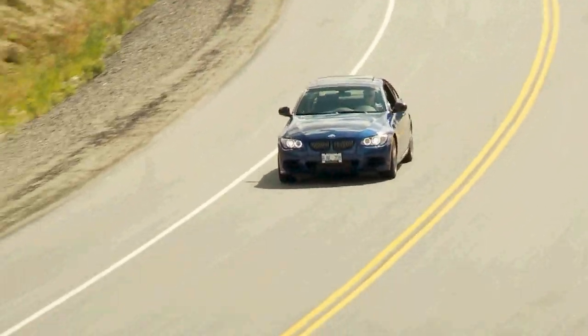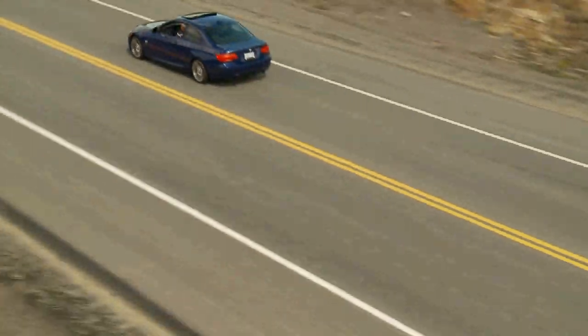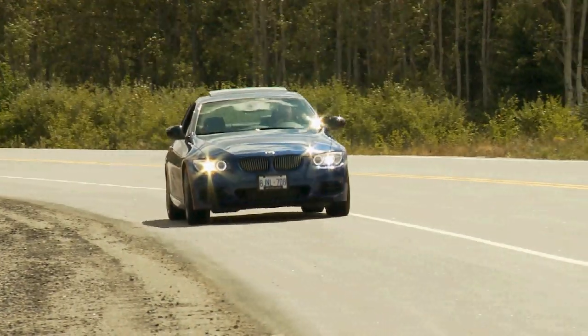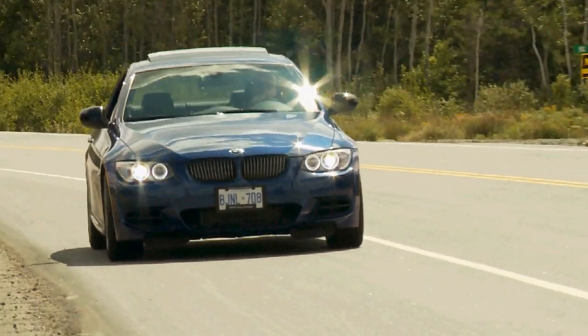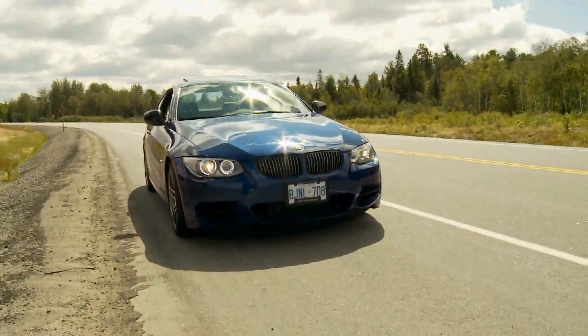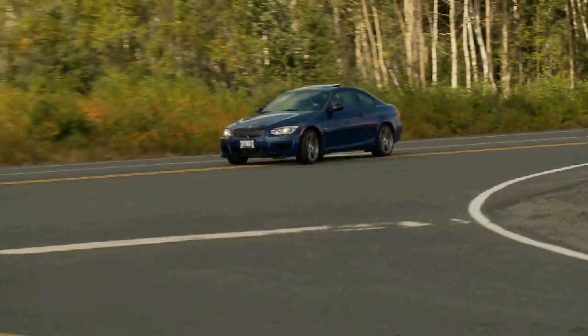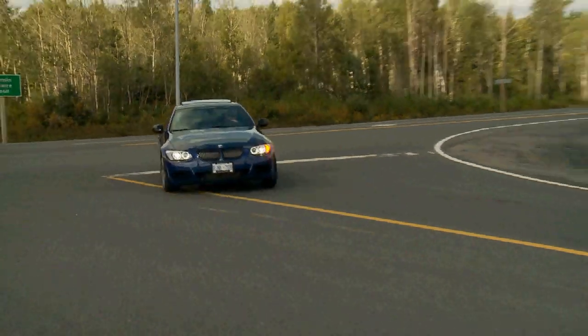Like all fast BMWs, this hopped-up 3 Series looks good and goes like stink, but it's also got to handle and stop too. Giant brakes clamp down with authority when called upon, and heavy steering and taut suspension work with one another to deliver a locked-down feel in fast corners that's very confidence-inspiring. And despite the high-performance dynamics at work here, the 335is doesn't ride half bad either.